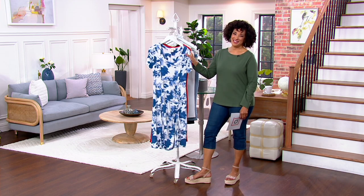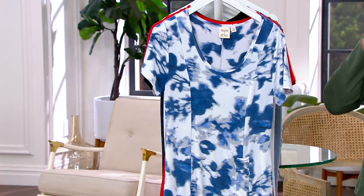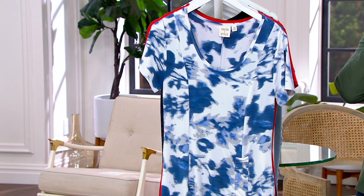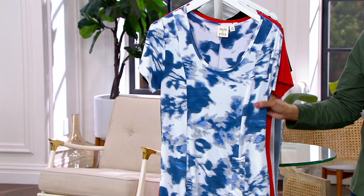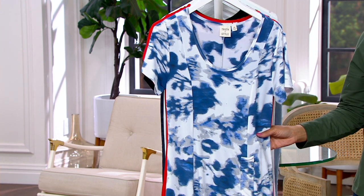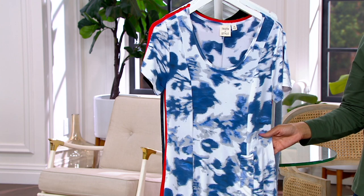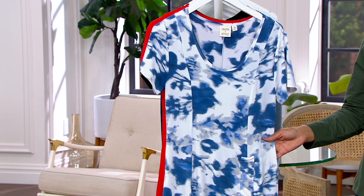So let me show you the dress because this is the only dress we have in the show. It's already been popular, and it is my pick for you not only because I think a dress in summer is one of those must-haves, but we also have a terrific clearance sale price, and the price will expire at the end of this show. You've got about 10 minutes.